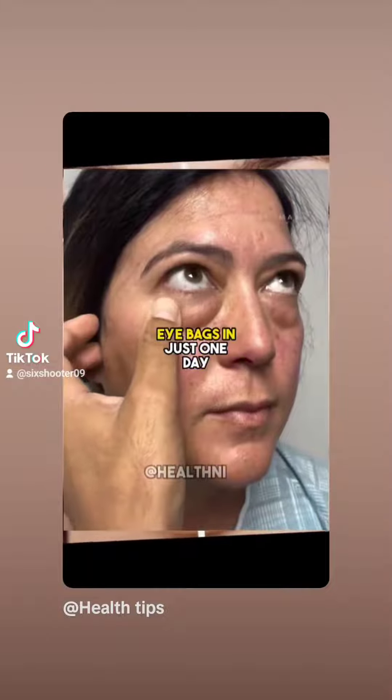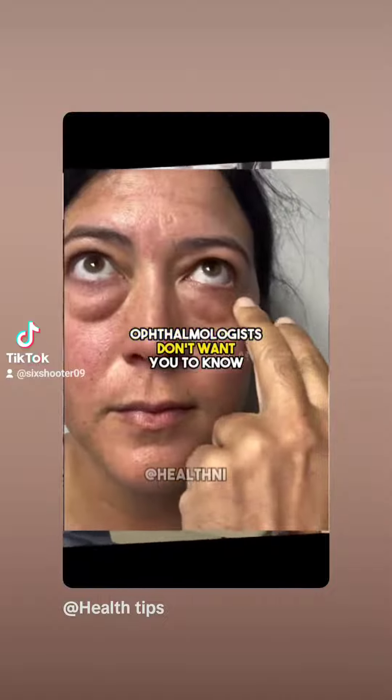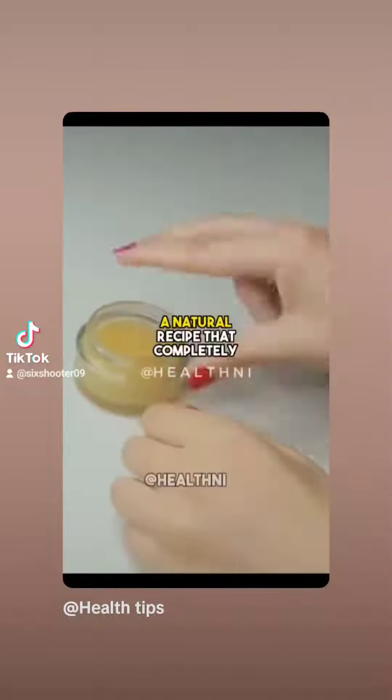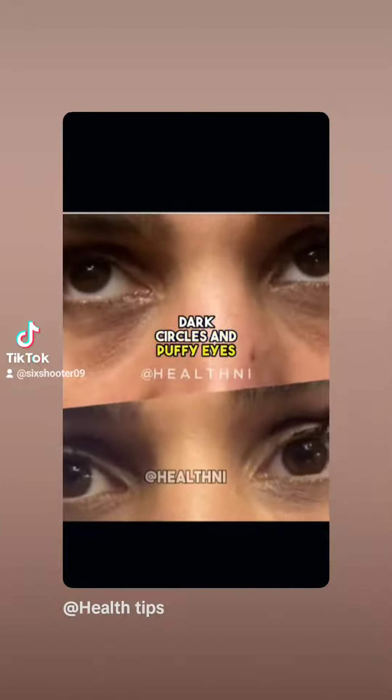Eliminate dark circles and eye bags in just one day. Ophthalmologists don't want you to know this. Today, I'm sharing a secret with you — a natural recipe that completely eliminates under-eye bags, dark circles, and puffy eyes.